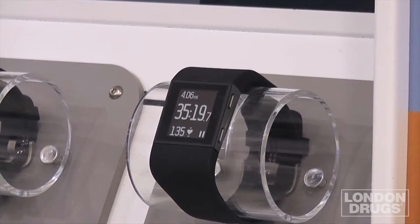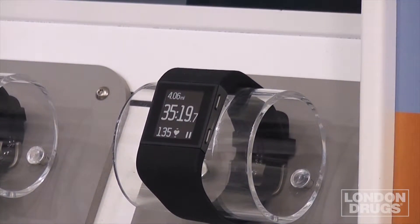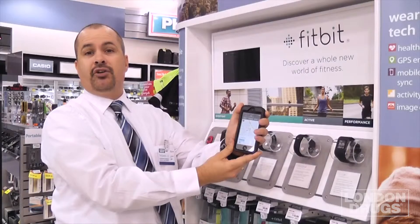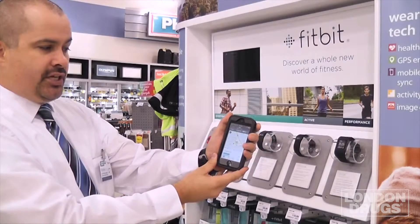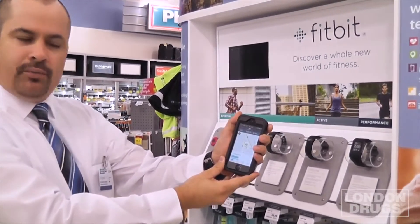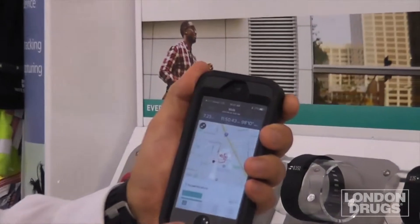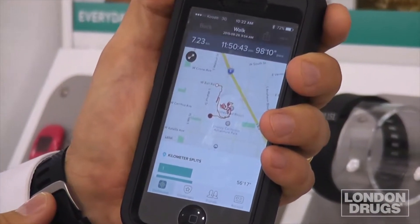What I'd like to do now is actually show you how the Surge via Bluetooth is able to remotely transfer to your Fitbit app without using any cellular data. This was a recent trip I had to Disneyland about two weeks ago, and as you can see, it was able to track up to 11 hours and 50 minutes of just GPS.